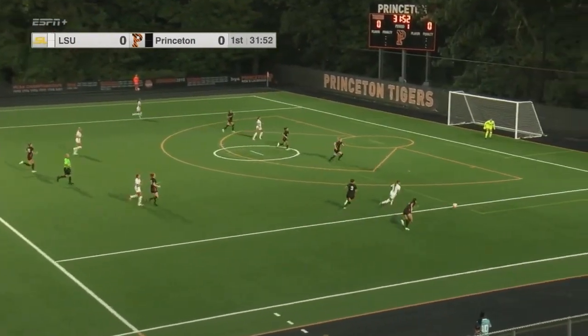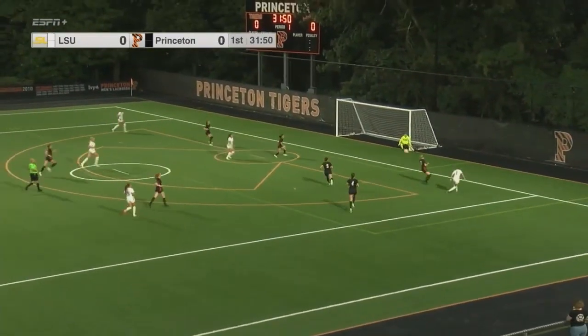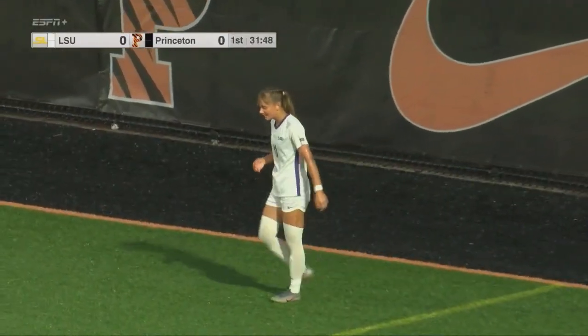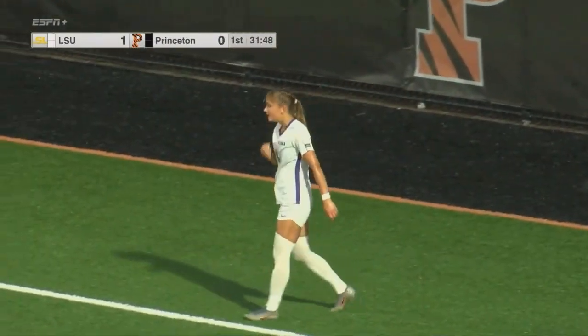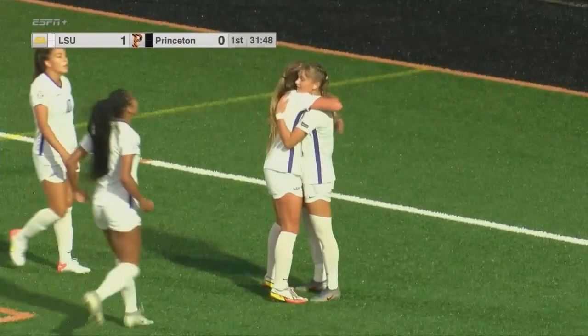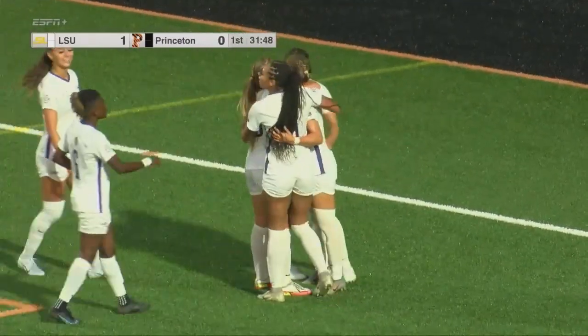Thorson speeding ahead, got through a second player, lets it go, and she scores! What a finish — Angelina Thorson passing to herself. She said, 'I got this.' Self-pass and finish.